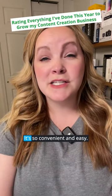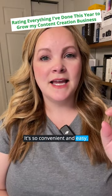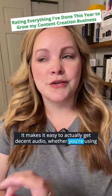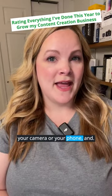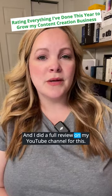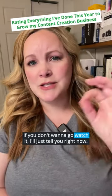Right now it's plugged right into my phone. It's so convenient and easy. It makes it easy to actually get decent audio whether you're using your camera or your phone, and the fact that it comes in this little charging case is great. I did a full review on my YouTube channel for this.